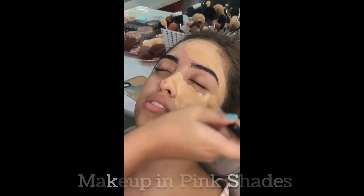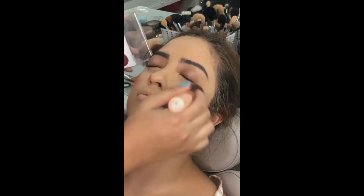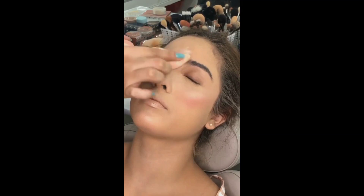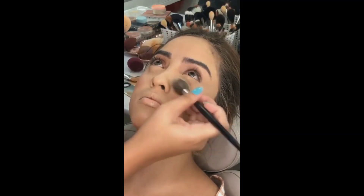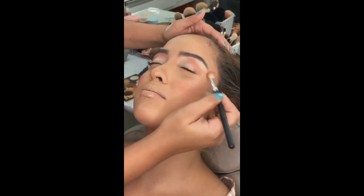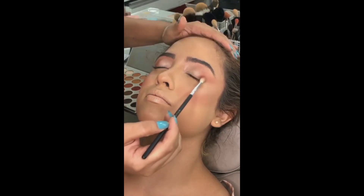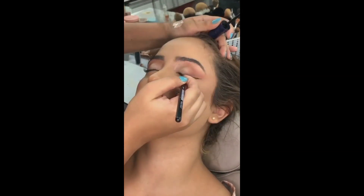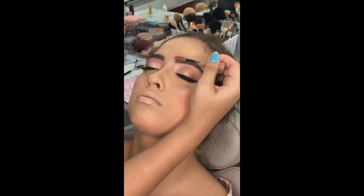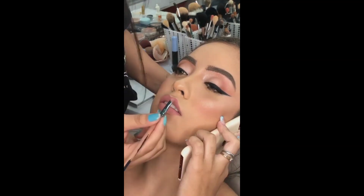Try this one out. Create a lovely makeup look with pink shades. Start with a lightweight foundation or tinted moisturizer that matches your skin tone and apply it evenly for a natural and flawless complexion. Apply a soft, rosy pink blush to the apples of your cheeks. Sweep a light pink eyeshadow across your eyelids for a subtle wash of color. Apply a soft pink lipstick for a natural look, or a bold pink for a vibrant statement.